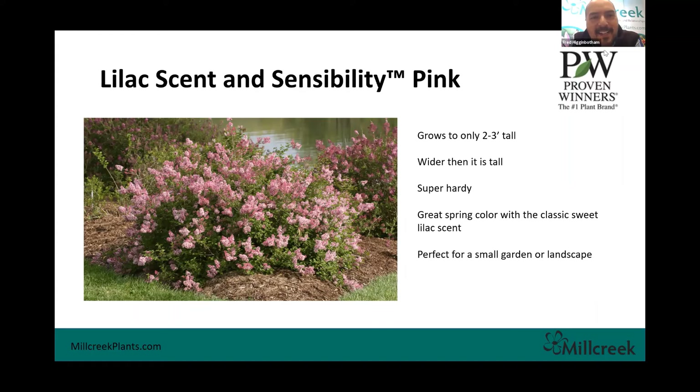We've also got a little bit of shrub action — Lilac Scentsation and Scentability. More plants being bred to be short. This isn't the lilac you're going to see at grandma's house that's 10 feet tall; these guys are only two to three feet tall, actually wider than they are tall. If you've got a first-time gardener who doesn't have a lot of space and they're looking for a good shrub, this is a really great option for early-season color with that sweet, classic lilac smell. These things bloom like crazy and we have really good success selling them, so we're excited to offer this for 2021.